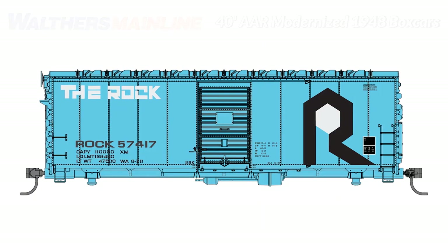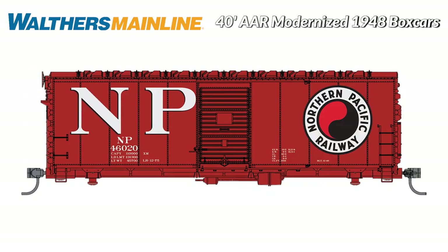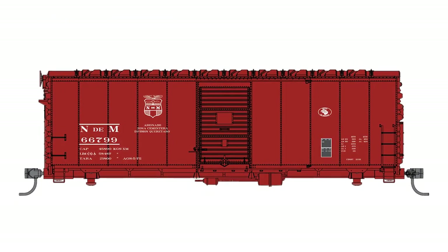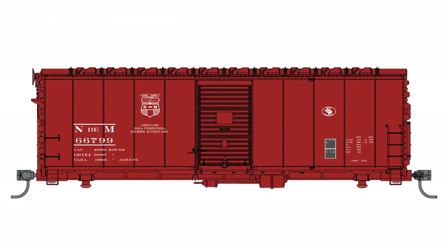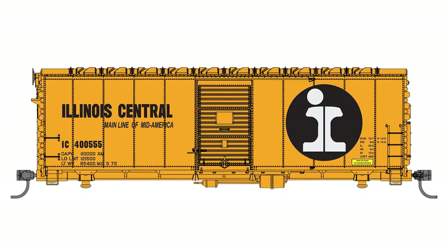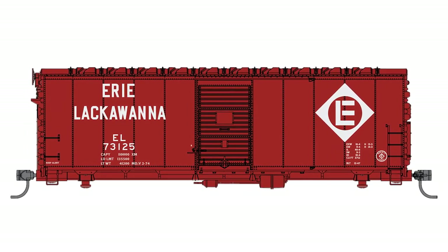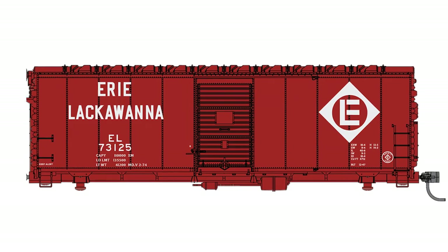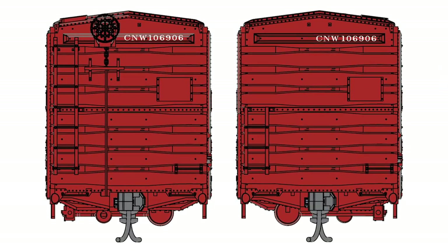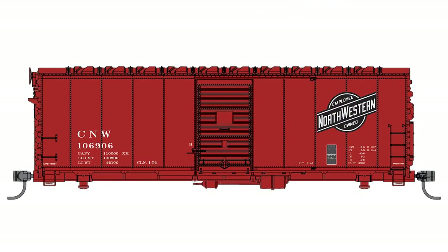Add a signature car to your 1960s and later HO operations in minutes with the Walther's Mainline 40-foot AR modernized 1948 boxcars. Thousands of these post-war prototypes were impacted by new safety regulations requiring removal of roofwalks in the 1960s, so owners made a few simple modifications and updated cars kept rolling well into the 1980s. Like the prototypes, our models lost their roofwalks but have correct short ladders at the A end, and taller ladders, high-mounted brake wheels, and rooftop grab iron details at the B end. Check out the colorful road names and reserve yours now for June delivery.